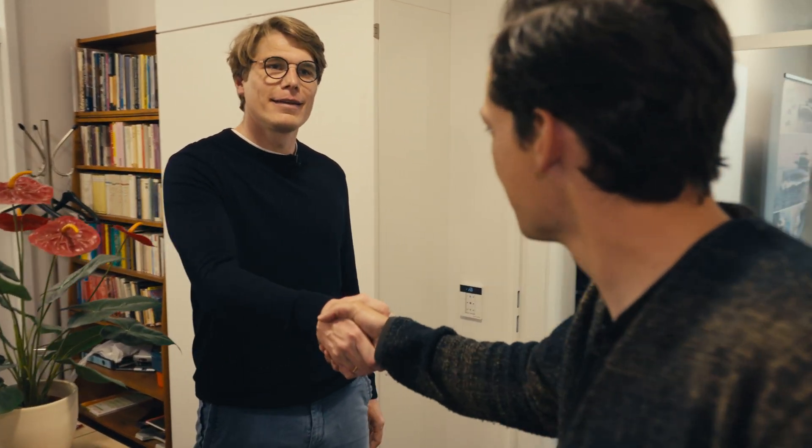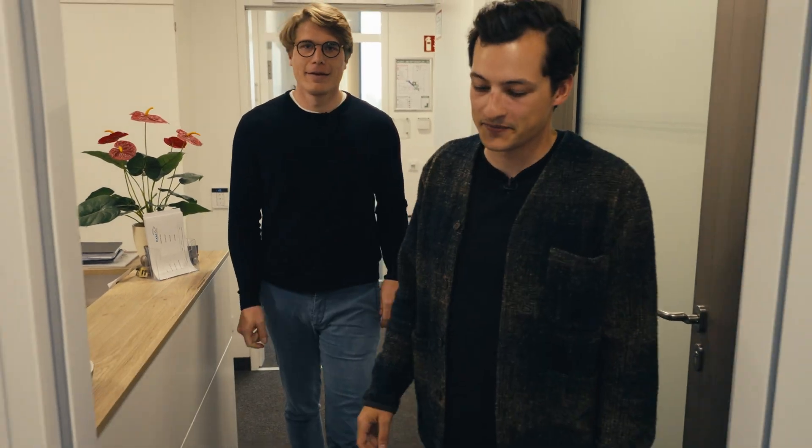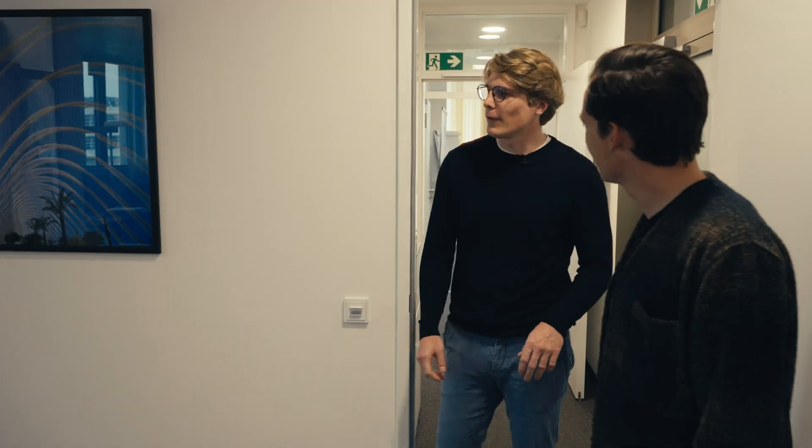Philip welcomes Robert: 'Hi Robby, good to see you! Welcome, come on in and I will introduce you to Vreen.' Robert thanks him for the invitation and they agree the first person they need to meet is Christoph.